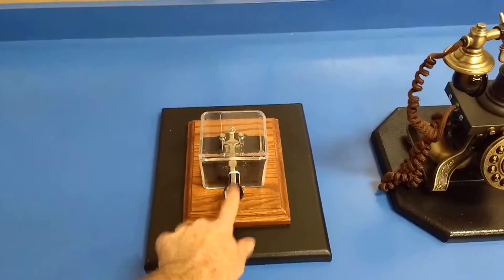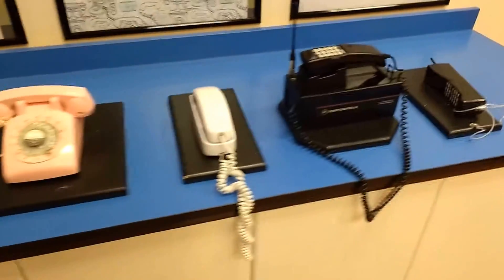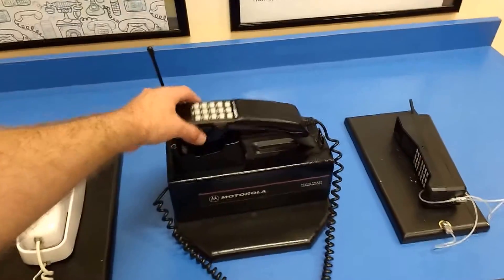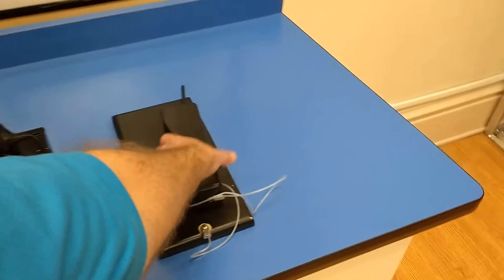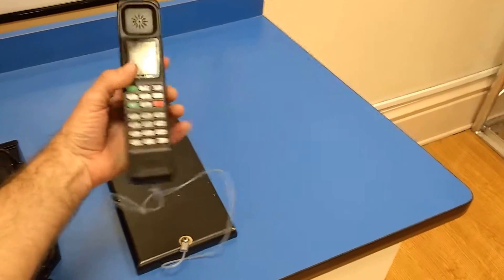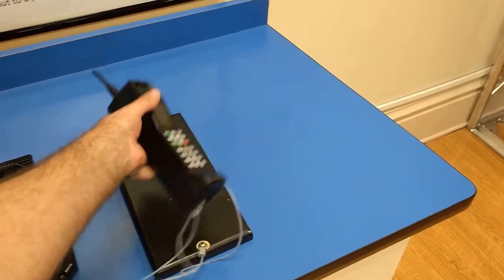It shows the evolution of communication. We even got the telegraph. I don't know what this is. This is a car phone from back in the day. This is the precursor to what I'm recording on — a cell phone.